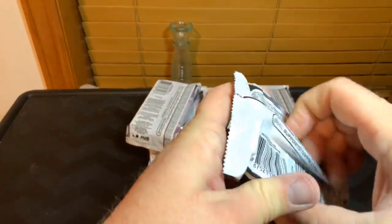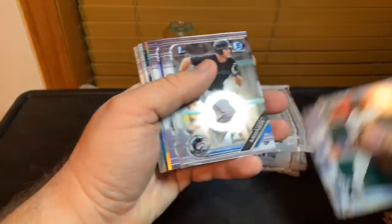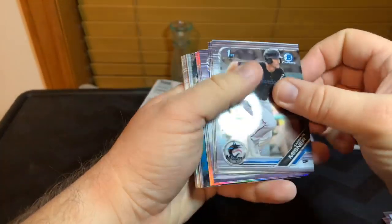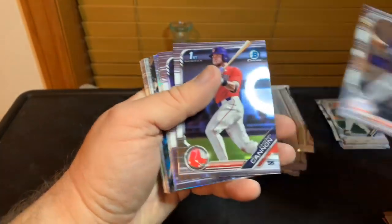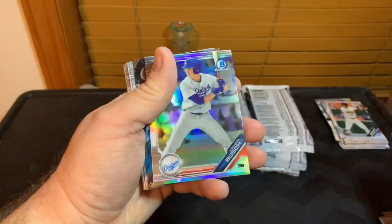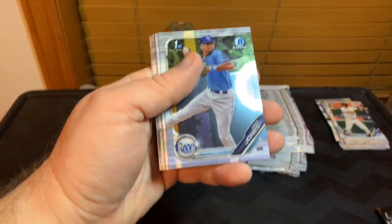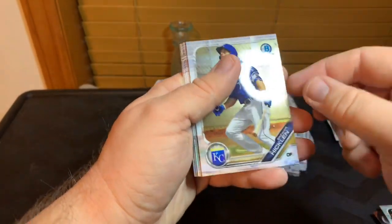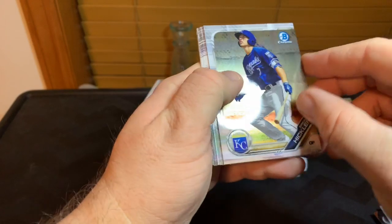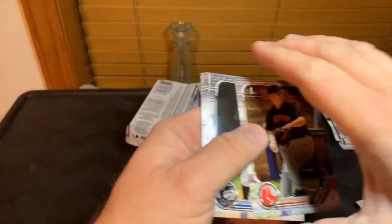Next pack. Blue Days on the front there. We got Cameron Meisner, Asavedo, Canon Jones, Walner, Michael Bush, and a Marlins Franchise Futures insert, Greg Jones, Hillkin, James Beard — and then paper.